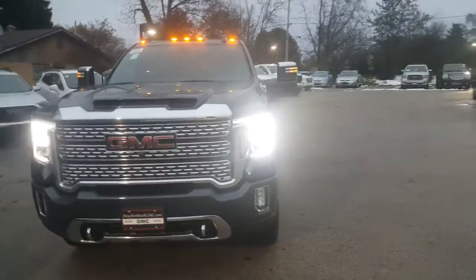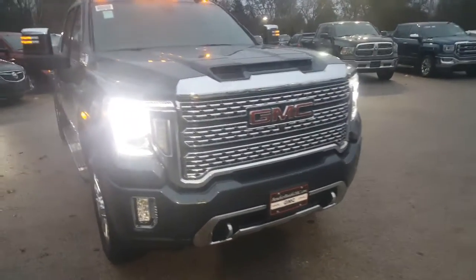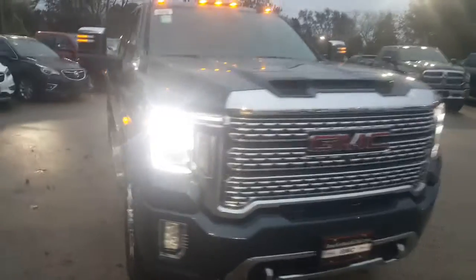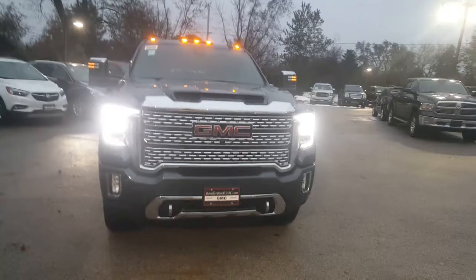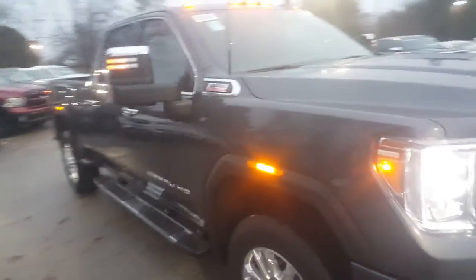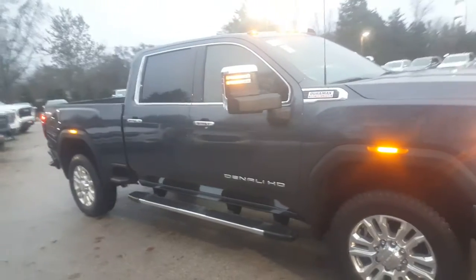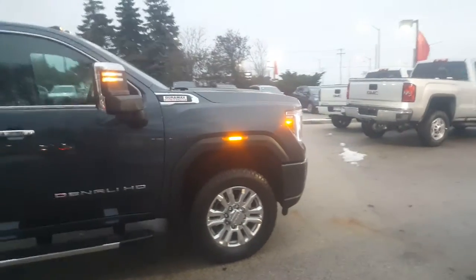I just thought I'd show you a quick video of your 2020 GMC Sierra 2500 Heavy Duty in the dark sky metallic that you want. I happen to have one on the Denali trim with front and rear park assist. I know when you were here with your friend a couple weeks ago we went through some of the features of the vehicle, so I won't make this a long video.